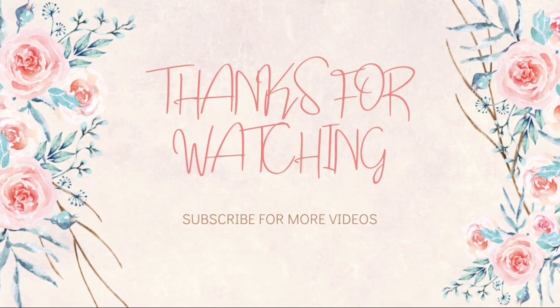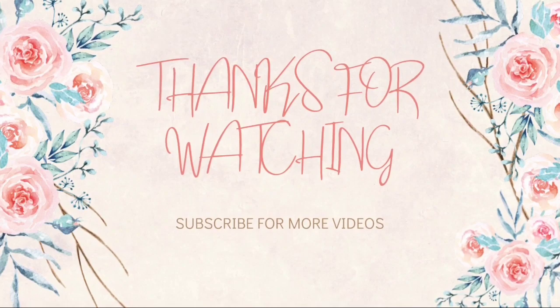This is the end of our lecture. Thanks for watching. Subscribe for more videos.